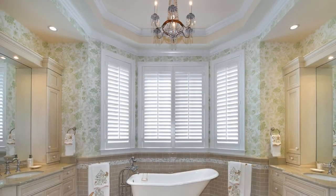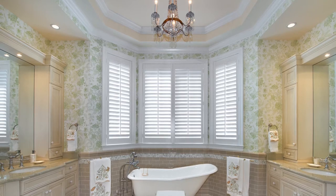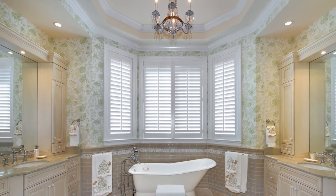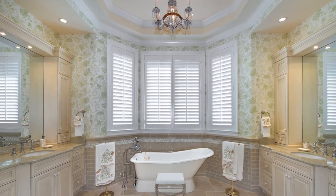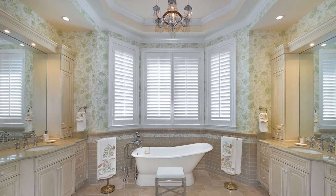The focal point of the master bathroom is a beautiful Swedish crystal chandelier, which rests above an elegant soaking tub. The backdrop for the entire space is a floral wallpaper accented with tile wainscoting.